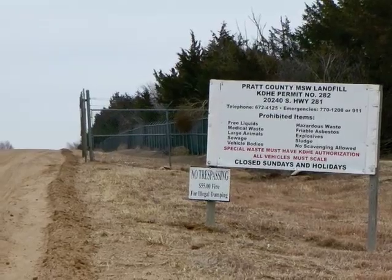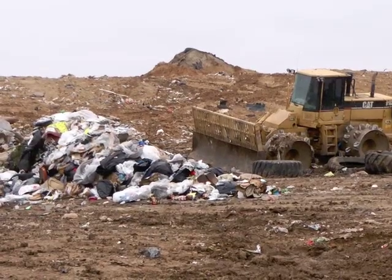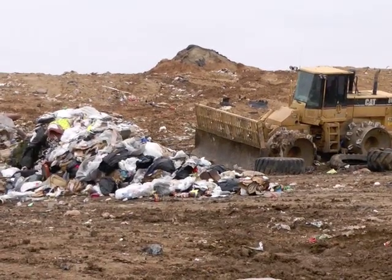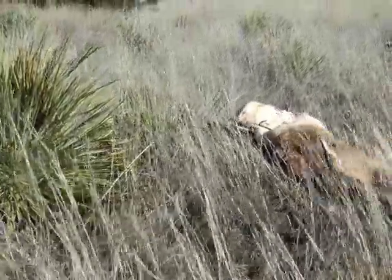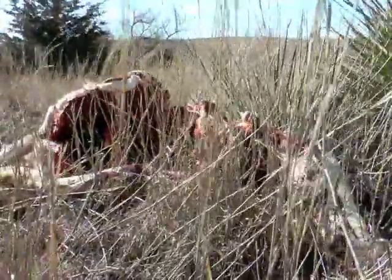Check with local landfills if you need a place to dump. Many accept deer carcasses without charge. Otherwise, hunters may dump deer carcasses wherever they have permission on private land.